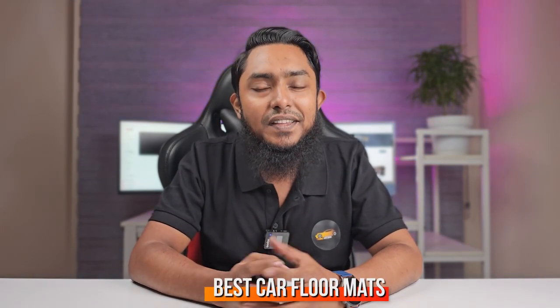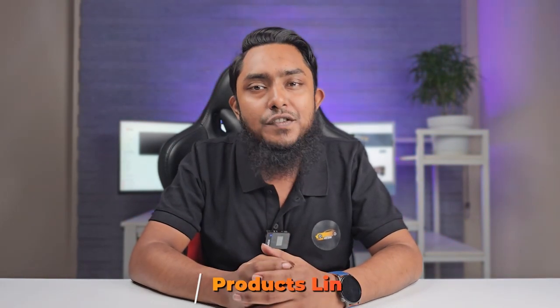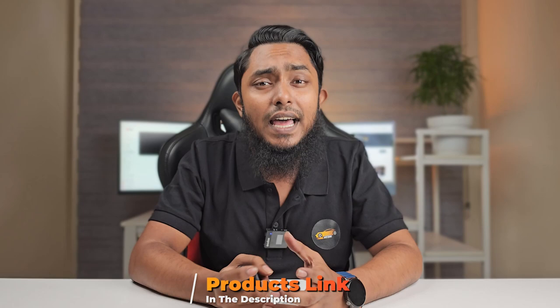Welcome back to our channel. Today we are diving into the world of cars and helping you make a smart choice when it comes to keeping your car clean and stylish. We are talking about the best car floor mats. In this video, we'll explore the top options on the market, considering factors like material, durability, and style, and provide you with all the information you need to make an informed decision. Don't forget to hit that subscribe button and ring the notification bell so you never miss an update from us. Let's get started.